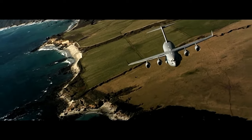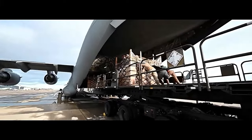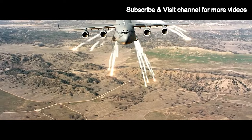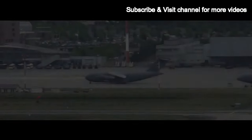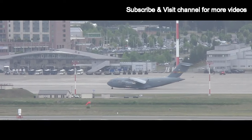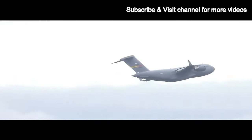The C-17 Globemaster III is a versatile and advanced military transport aircraft designed and manufactured by Boeing. With its impressive capabilities, it has become a workhorse for various air forces worldwide. This article will provide an overview of the C-17, detailing its history, features, and importance in modern military operations.